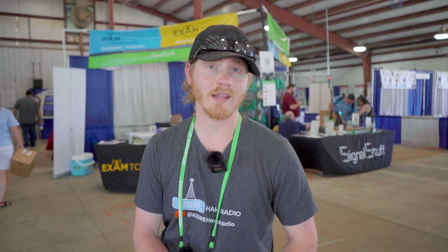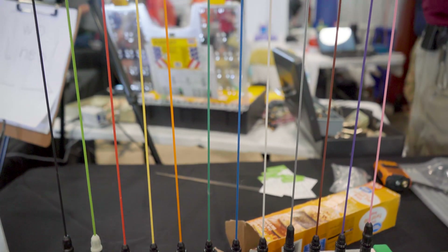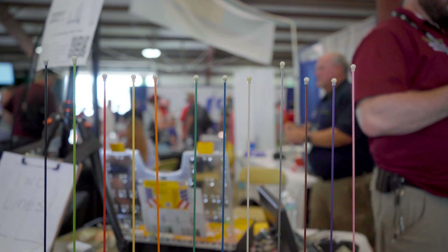I'm out here at the Signal Stuff booth at Dayton Hamvention, and today I'm speaking with Richard from Signal Stuff. He's showing me some of the Signal Stuff antennas they have out here at Dayton.